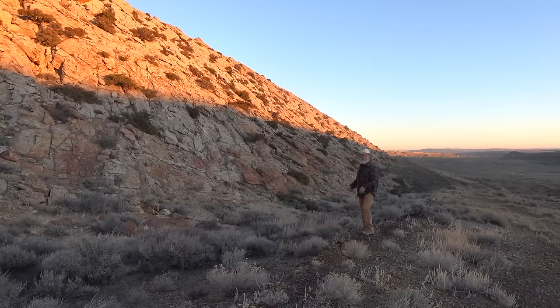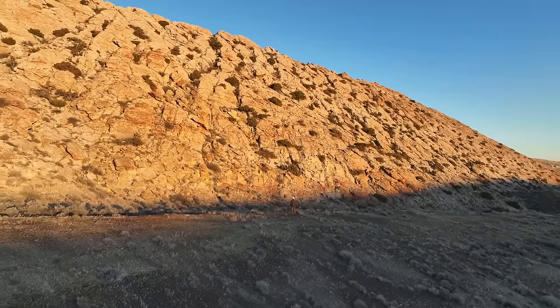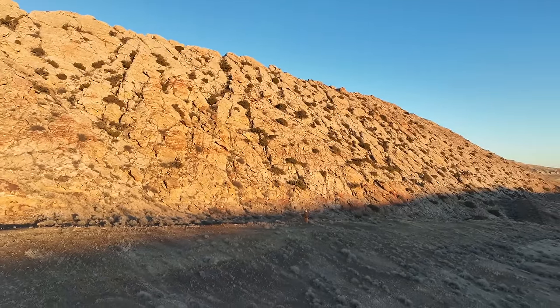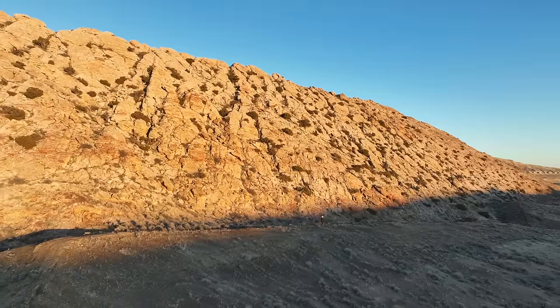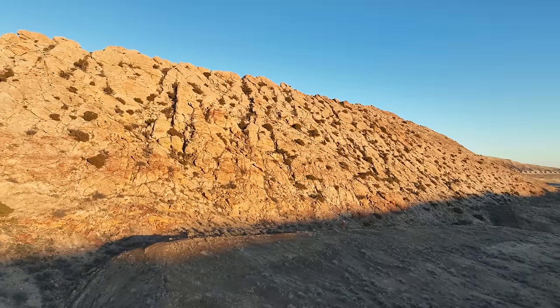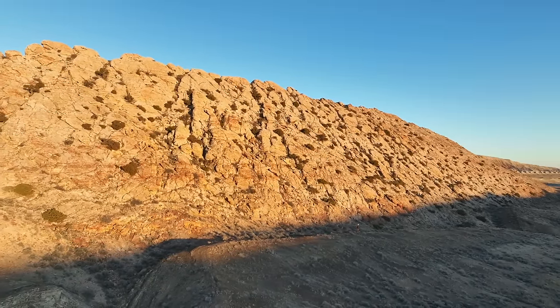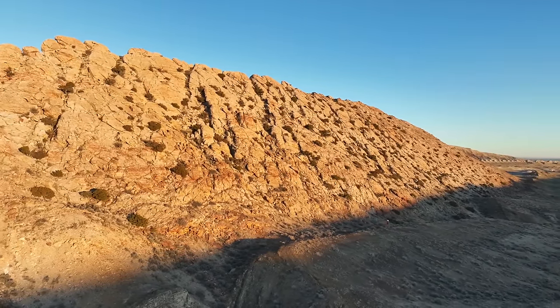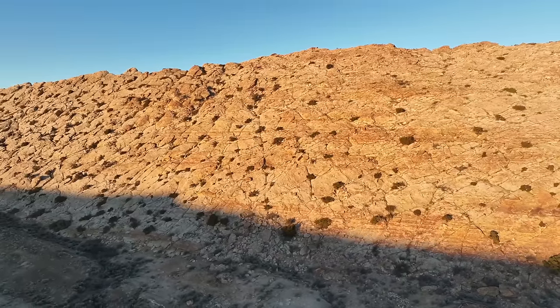I'm standing here in front of this wonderful sandstone monument and it turns out there's something else that's very interesting about it. I want to show some things to you with the drone. They're a bit difficult to see, but if you look closely you can see faint horizontal red lines cutting across the sandstone. Looking at the other end, they're a bit more obvious.